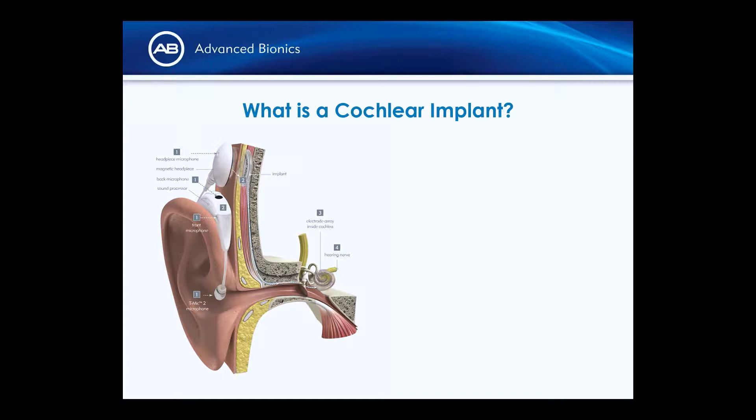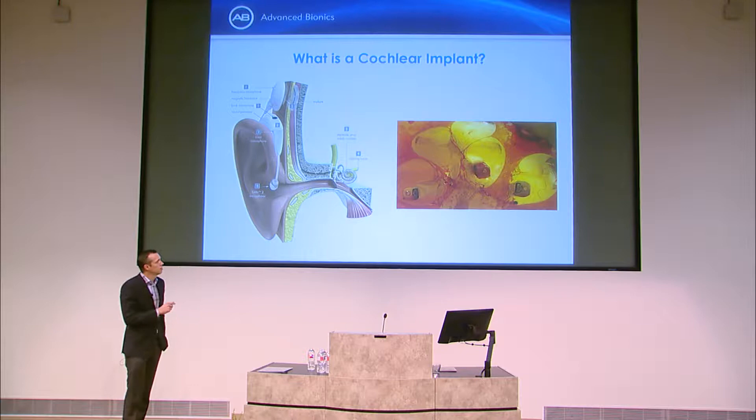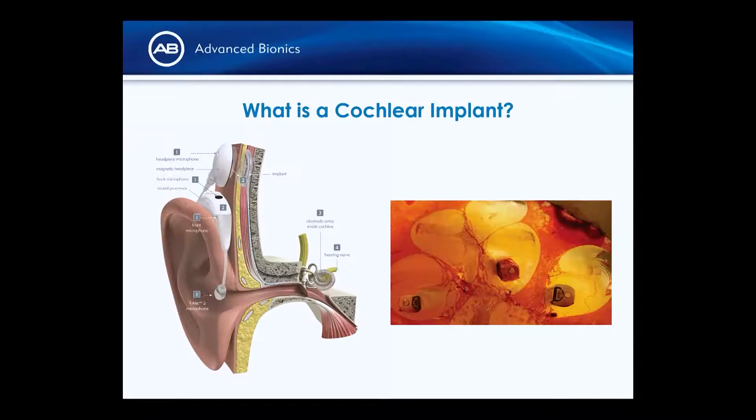The headpiece provides an RF link to the implant — wireless transmission of data and power through the scalp. The implant is seated against the skull behind the ear, and the electrode is inserted into the cochlea by drilling a mastoidectomy, the facial recess, and exposing the round window. If you imagine a line straight in from your ear canal and straight back from the middle of your eyeball, where those two lines intersect is where the cochlea is.